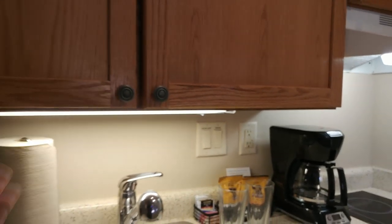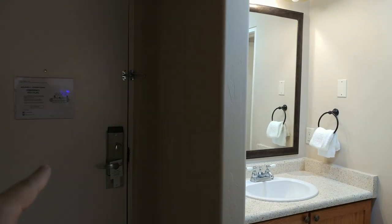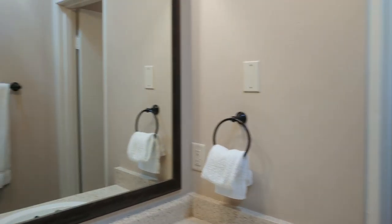There's also a toaster. Over here there's another entrance and exit that goes out on the upper level of the community here at the resort, and then the bathroom, which looks pretty much the same as what you saw downstairs.